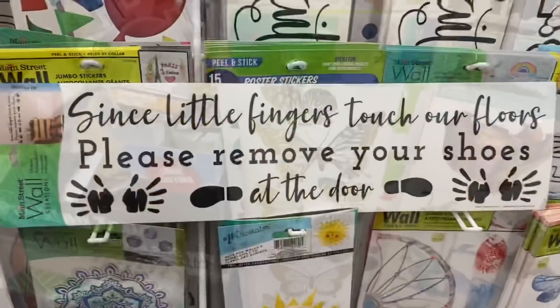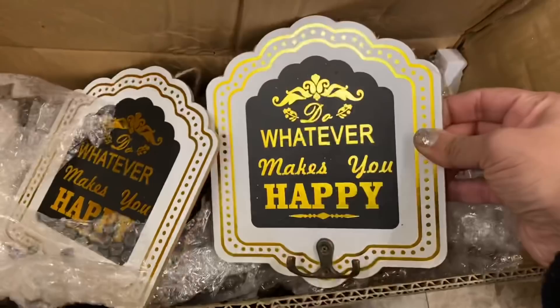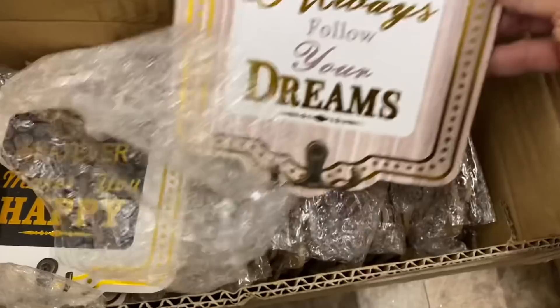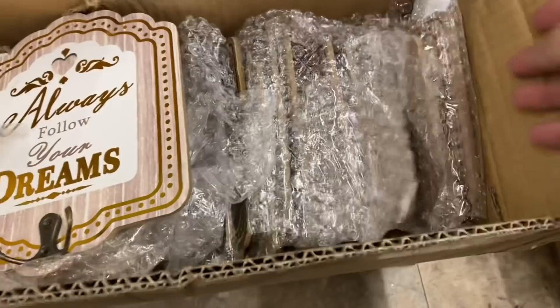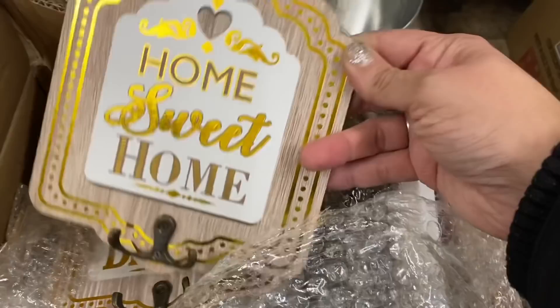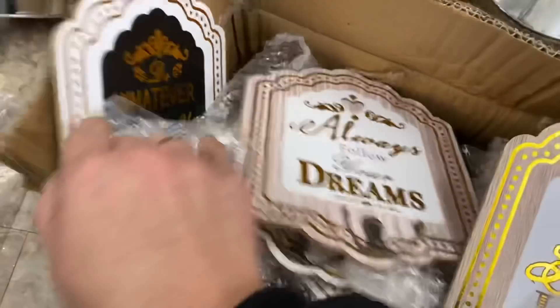And look at this one: 'Since little fingers touch our floors, please remove your shoes at the door.' I wish I had that one when little man was small. And these little ones with a jute hanger and a hook: 'Do whatever makes you happy,' 'Always follow your dreams' with a white background, and 'Home sweet home.' They all have gold foil lettering.